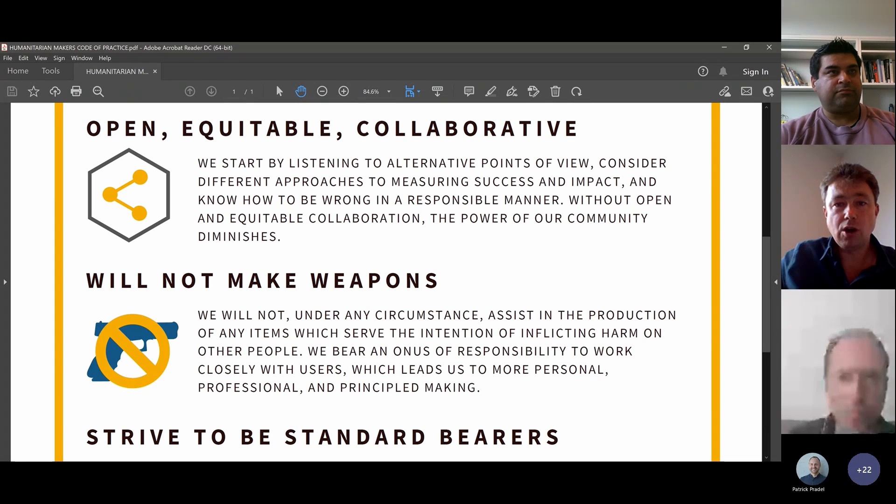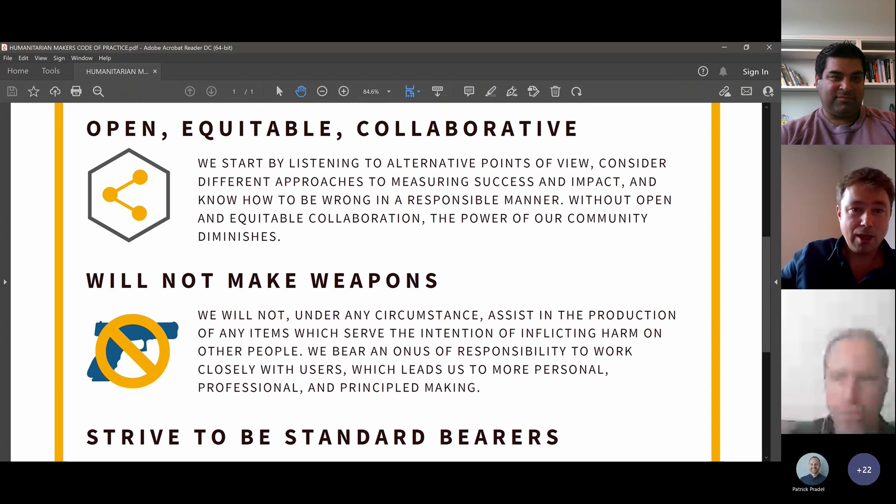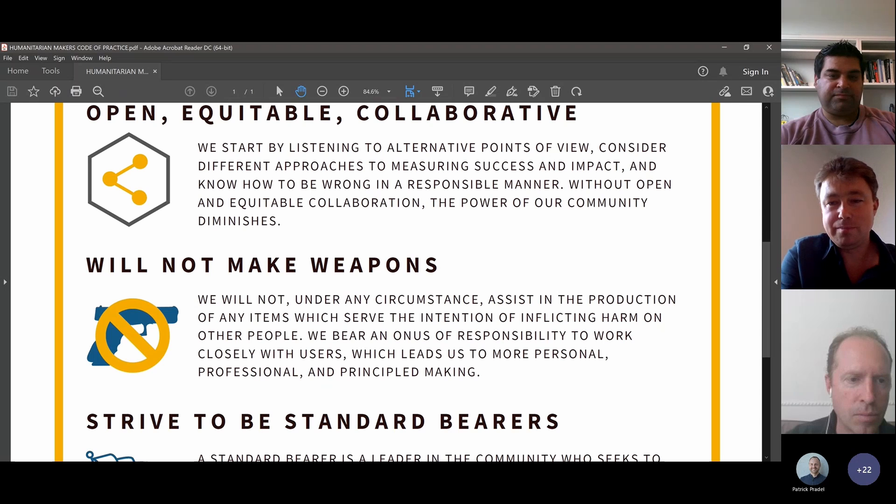There's the question of how to be wrong in a responsible manner — an interesting expression that emerged from the consultations. As I mentioned at the start, I was quite wrong about the world's most expensive pipe fitting, but I justify it because it led to so many other things. Even so, if I'd tried to sell that to the local implementing people for the water system, I don't think it would have been a very good idea.